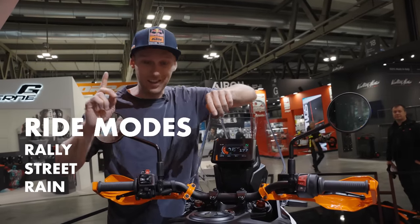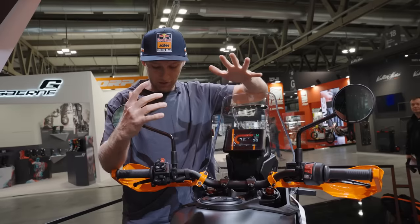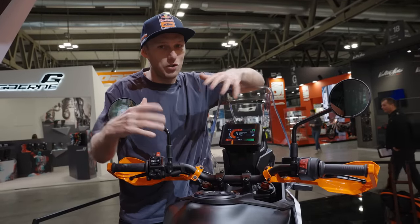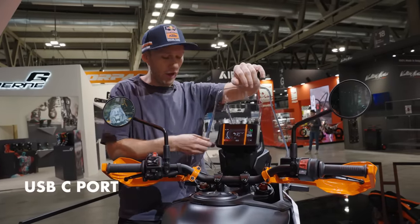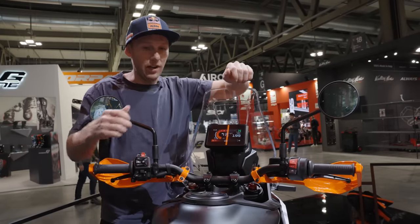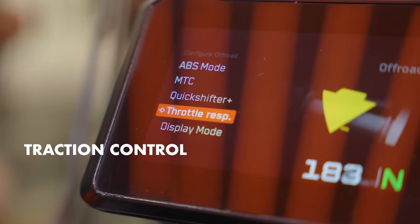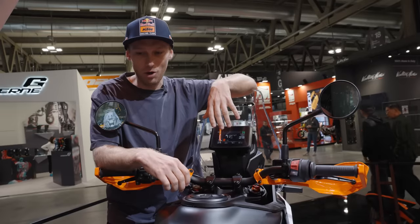Let's talk about tech. The bike has different ride modes: rally mode, street mode, and rain mode. It also has cruise control — new buttons so when you want to relax and cruise around you have that option. There's a USB-C port to charge your GPS unit or phone, plus traction control and cornering ABS — lots of tech packed into this small package of a bike.